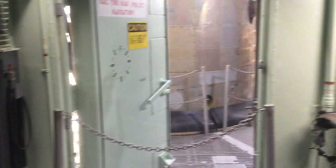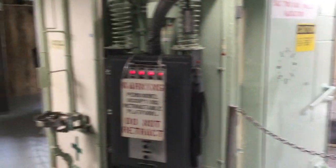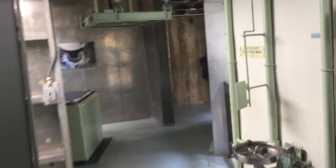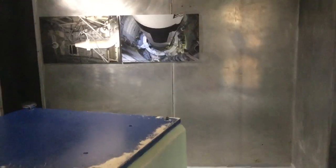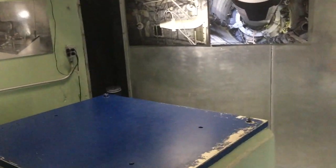Hi, everybody. We're here on level two of the silo. This is where all the tours come, so if you've taken a tour, you have been right here. I want to take a minute to talk about something that we don't usually have time to talk about on the regular tour, but we get asked about it all the time.